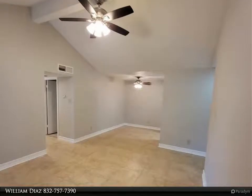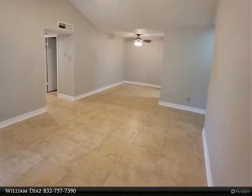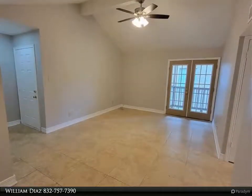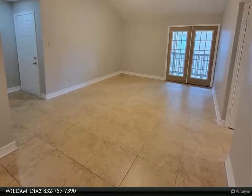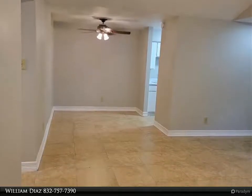This Century 21 Olympian property video is presented by William Diaz. Gorgeous, well-maintained condo with a great floor plan, spacious living area, walk-in closet, spacious bedrooms, tile floors throughout the unit, and washer and dryer connection — stacked unit. French doors overlooking the balcony area.